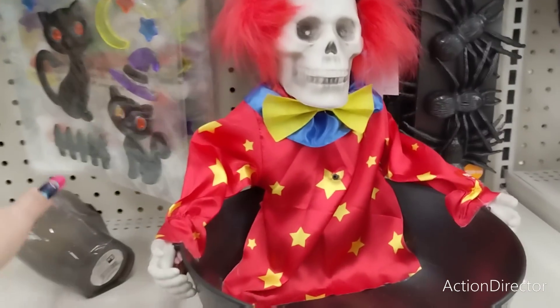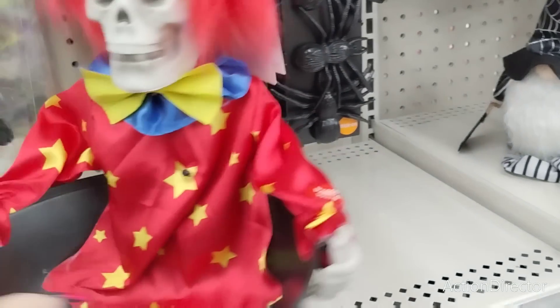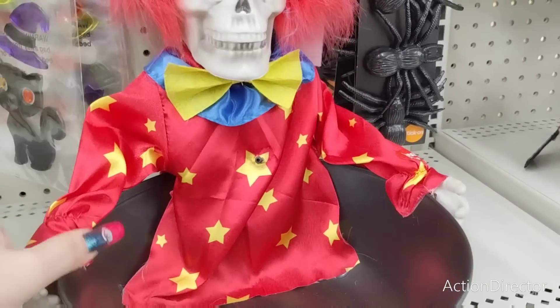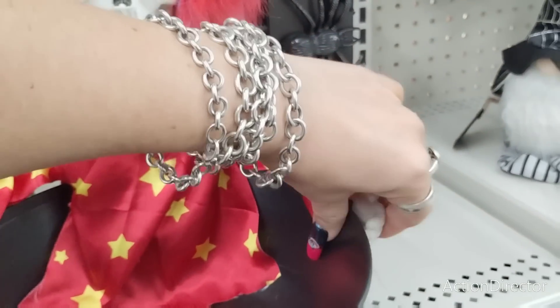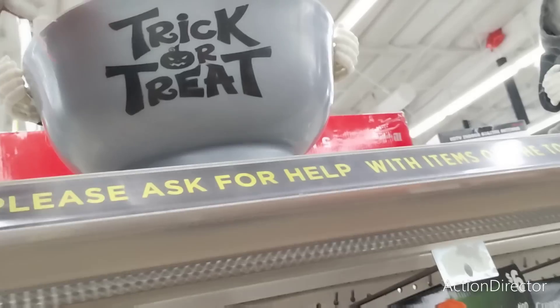They also have these trick-or-treat bowls — press my hand and try me. These never work for us; I'm not sure why. Oh, I'm pressing your hand... Alright, I don't know. Anyways, he's $12. I'm going to put him back up here with his friend the skeleton.